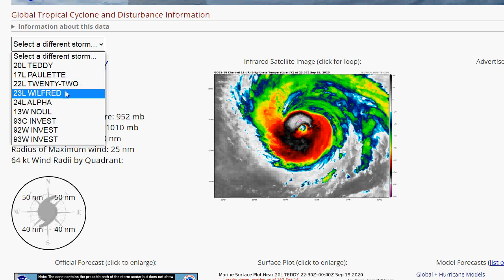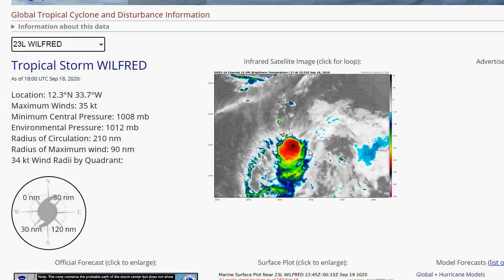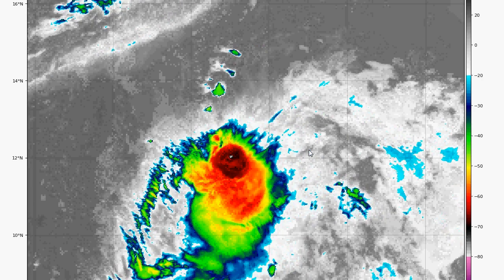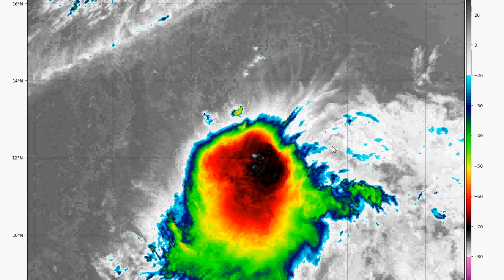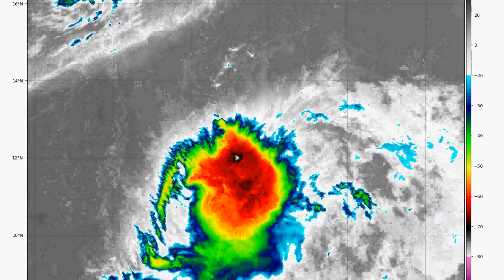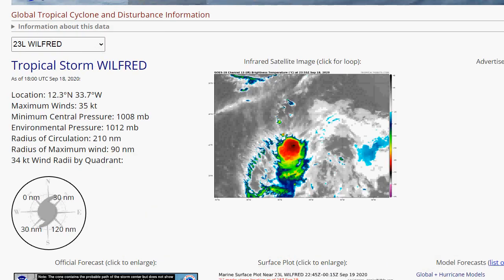Looking at Wilford on satellite — it's not quite as organized yet, and it's going to start getting sheared once it moves further west. There's a trough it's going to run into, so Wilford is probably not going to become a hurricane.